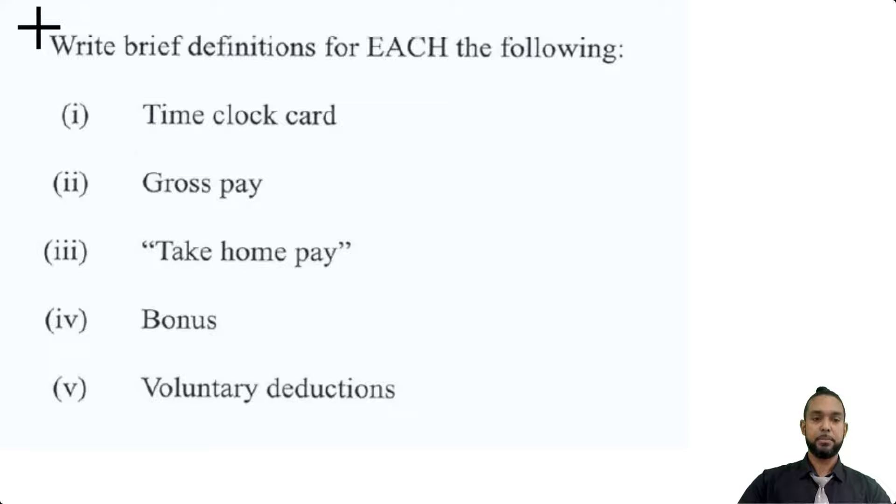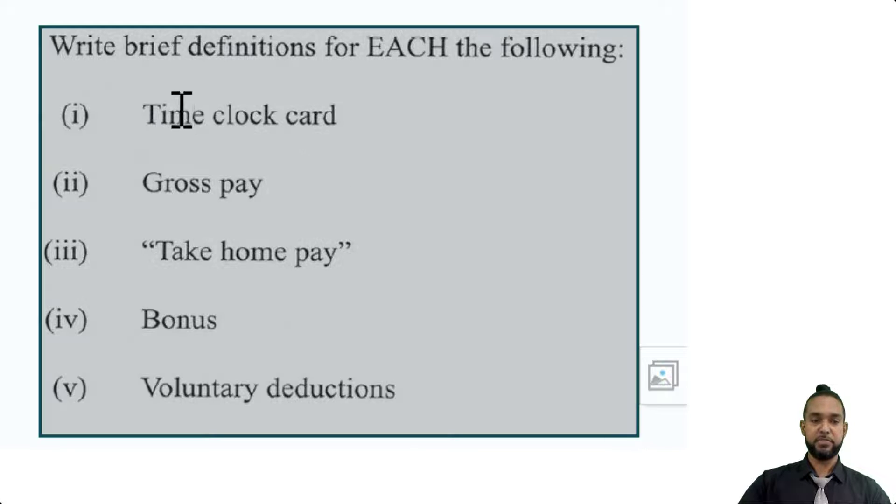Let's take a look at Part B. Part B asks us to write brief definitions for each of the following: time clock card, gross pay, take-home pay, bonus, and voluntary deductions.